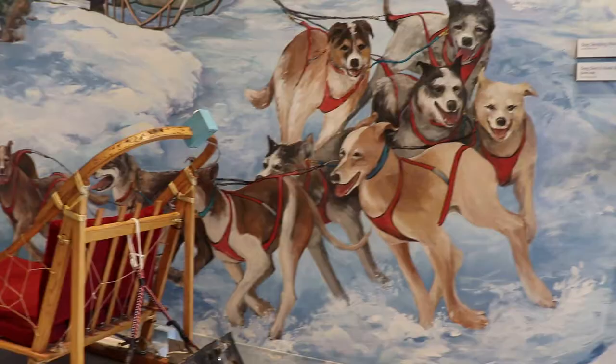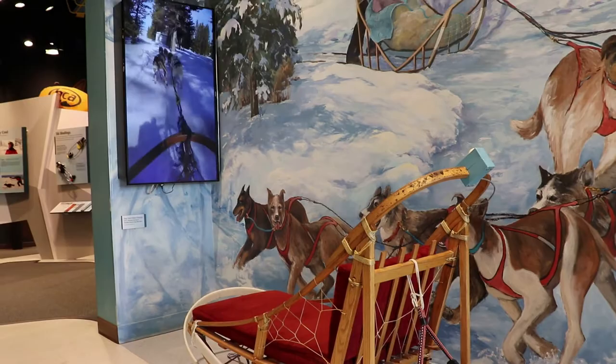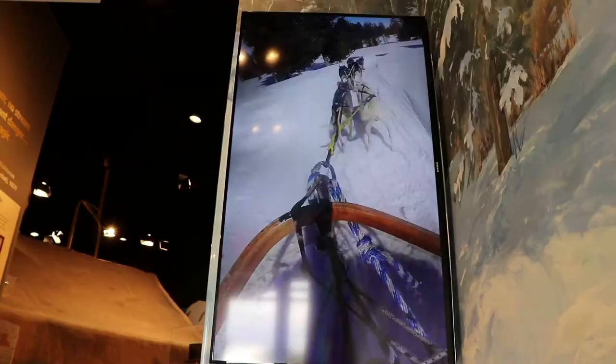You can sit in a dog sled and go for a virtual ride. The footage was taken at Klondike Dreams in West Yellowstone, Montana. I have gone dog sledding there during winter — it was amazing. Outside there's some junk art animals.